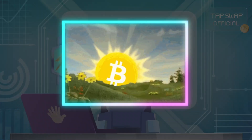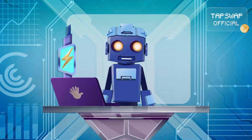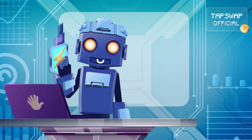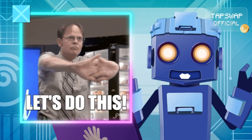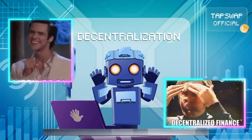Bitcoin, Ethereum, Solana, TON — you've heard the names. Layer 1s are the base layers that handle everything from processing to finalizing transactions. Think of them as your overachieving colleague who refuses to delegate.